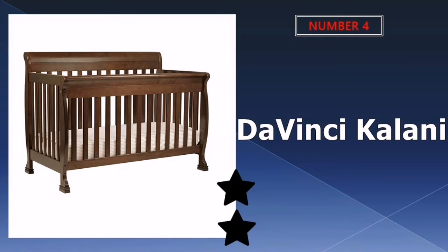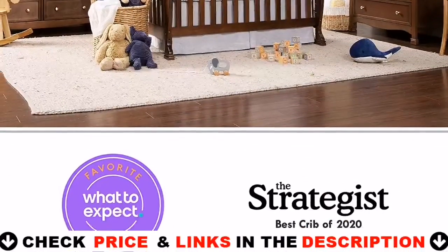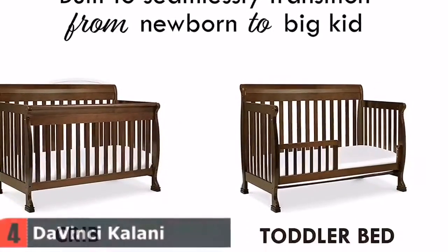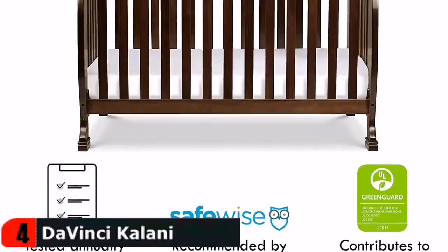Fourth pick in our best convertible crib list is the DaVinci Kalani Convertible Crib. If you are looking for a bed that can convert to a twin bed, the DaVinci four-in-one convertible crib is the way to go. This crib can convert into a toddler bed, daybed, and a full-size bed when the time comes, but you'll need to buy a separate conversion kit.